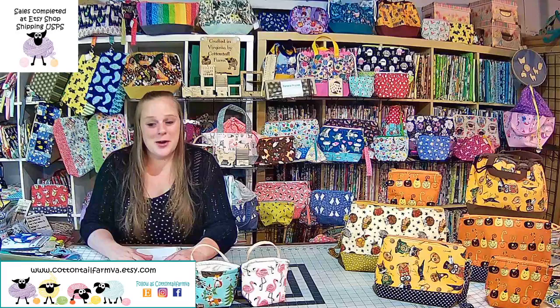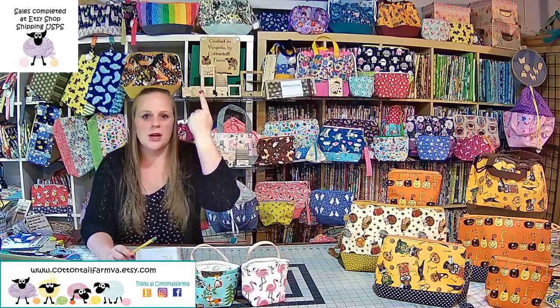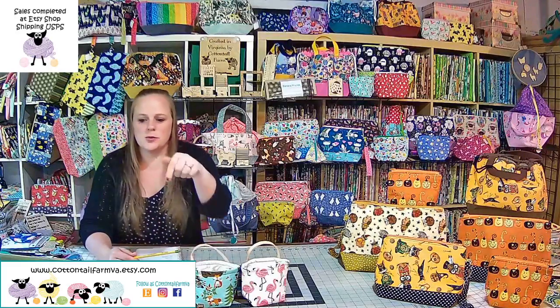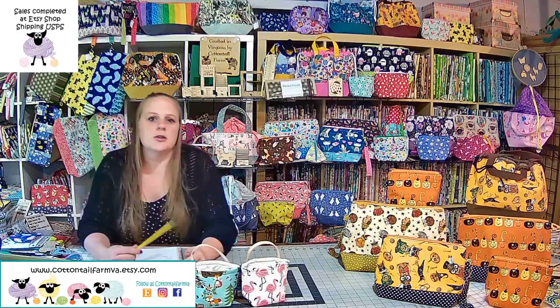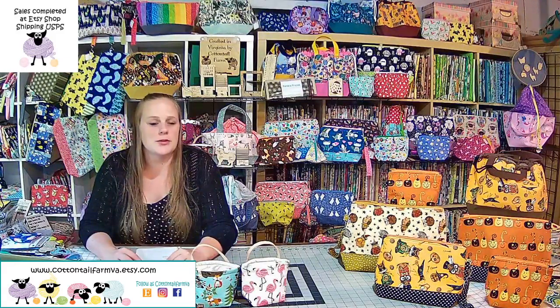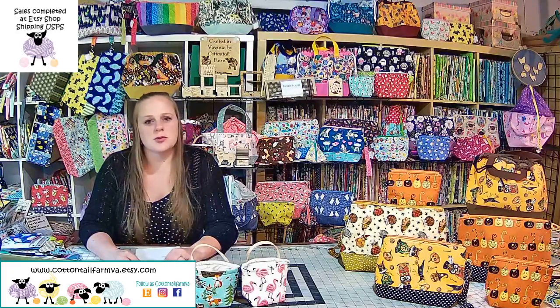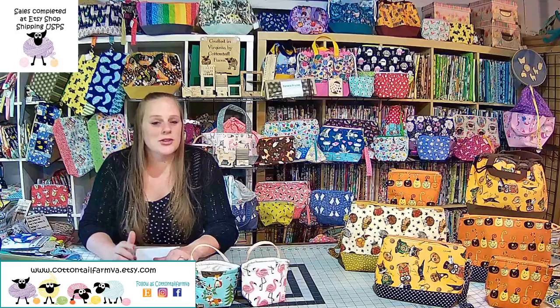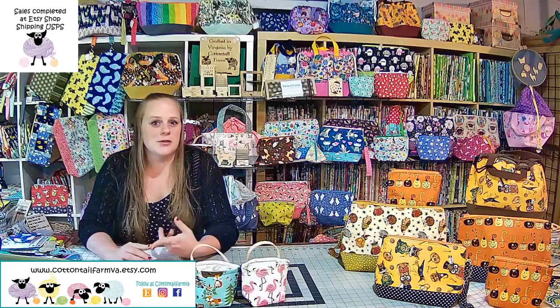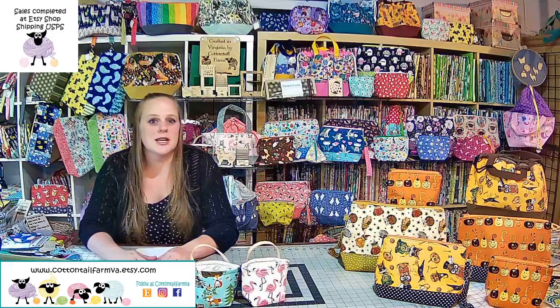So we're just gonna go with it and see how it all pans out. I am Cottontail Farm — I make project bags and wood tools. All my purchasing can be done through my Etsy shop, cottontailfarmva.etsy.com. You can check out as a guest without an Etsy account using any credit or debit card, or PayPal. You can also follow me on Facebook at Cottontail Farm VA or Instagram at Cottontail VA for new project bag updates and new tools.